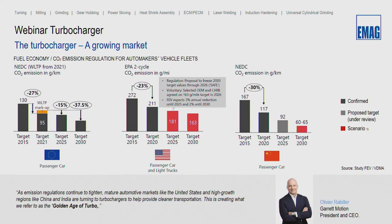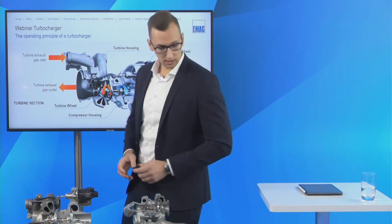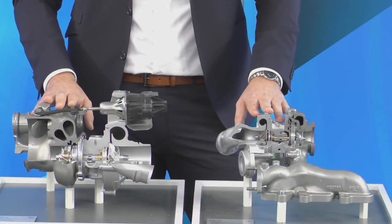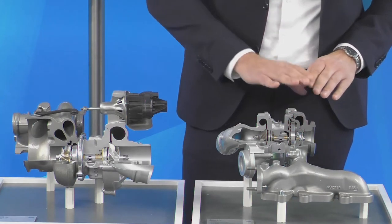If we look at the more and more tighter regulation on exhaust emissions by politicians, this underlines the need for downsizing and in this way the benefits of turbochargers. As already mentioned, turbochargers will help to maintain the performance of combustion engines even when downsizing. That's the point where we go to our turbochargers and the function principle. You can see two turbochargers here, basically out of passenger cars.